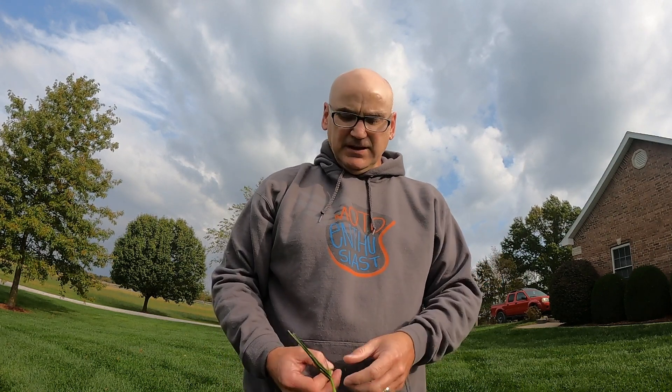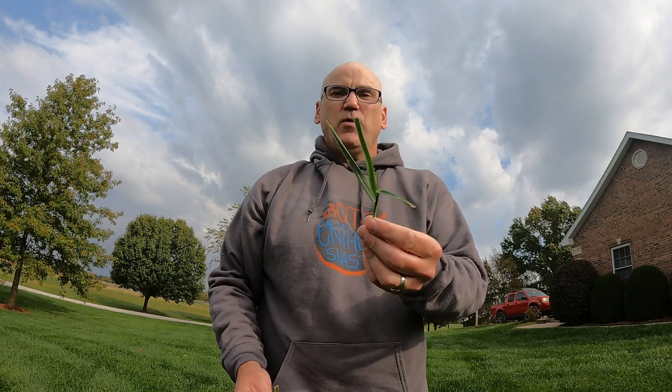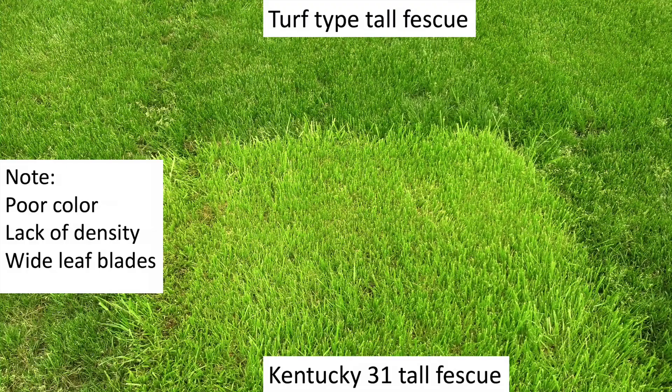Tall fescue gets a little bit of a bad rap. People think of tall fescue and they think, isn't that that pasture grass — big ugly grass, light green? Yeah, it is, absolutely it is. That grass is known as Kentucky 31. It has super wide leaf blades, it's a big plant, it grows like crazy. There's just not a whole lot of good things to say about it.